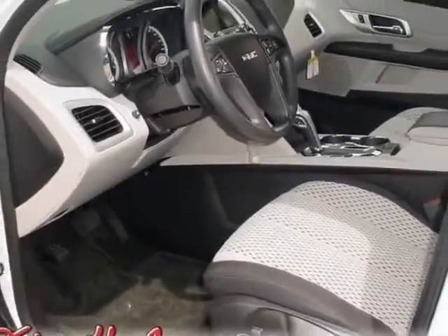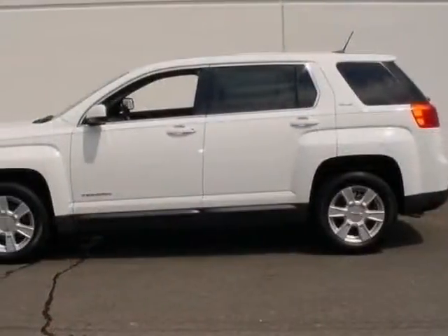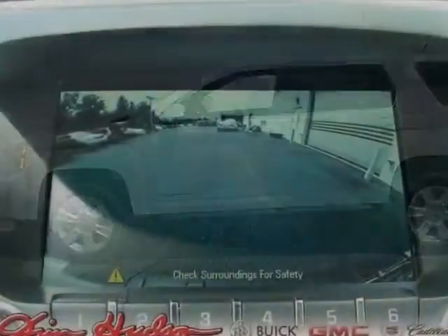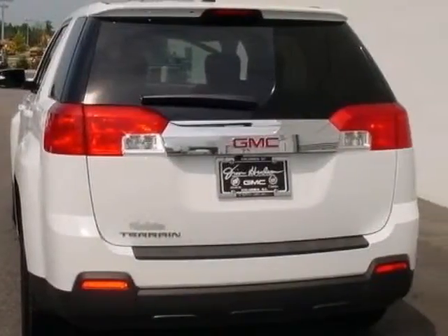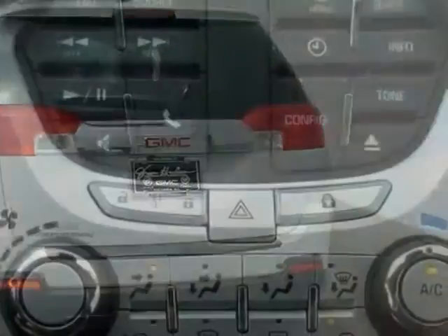This Terrain boasts a 2.4 liter engine and has a 6-speed automatic transmission. Another great feature is that this vehicle uses flex fuel. Additional options for this vehicle include the SL1 Preferred Equipment Group,